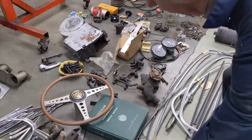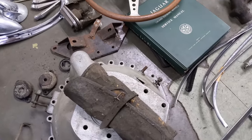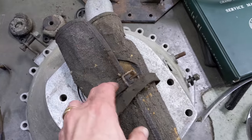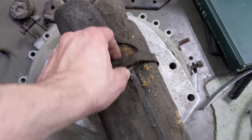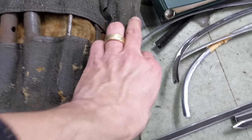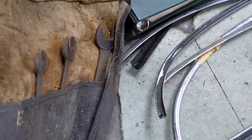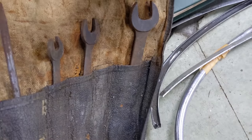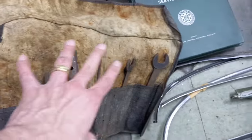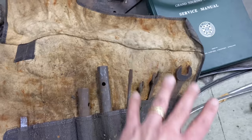Best for last - we have the original tool roll. This is what original tool rolls pretty much look like. It was a canvas that had been rubberized, and the rubber is always disintegrating. We took a peek at this earlier - it isn't a complete tool roll but it has a lot of the parts. We have all the wrenches, the box spanners, the feeler gauges. We are missing a few pieces - if you guys have anything like the little adjustable wrench, please let us know, we'd love to complete this.